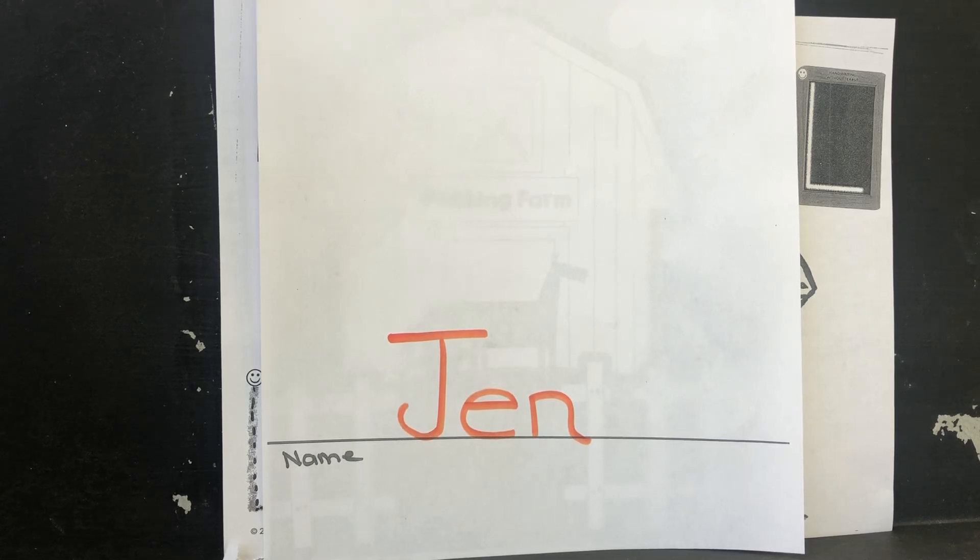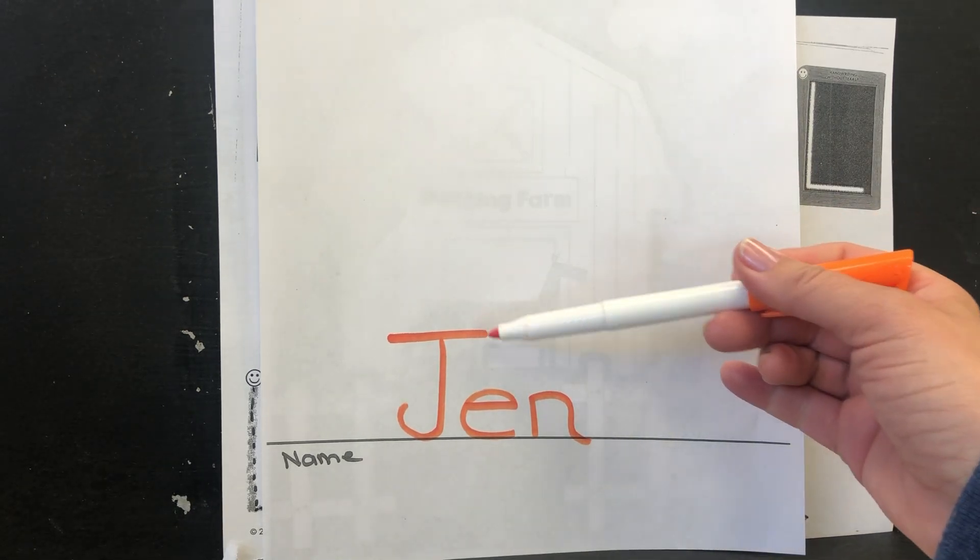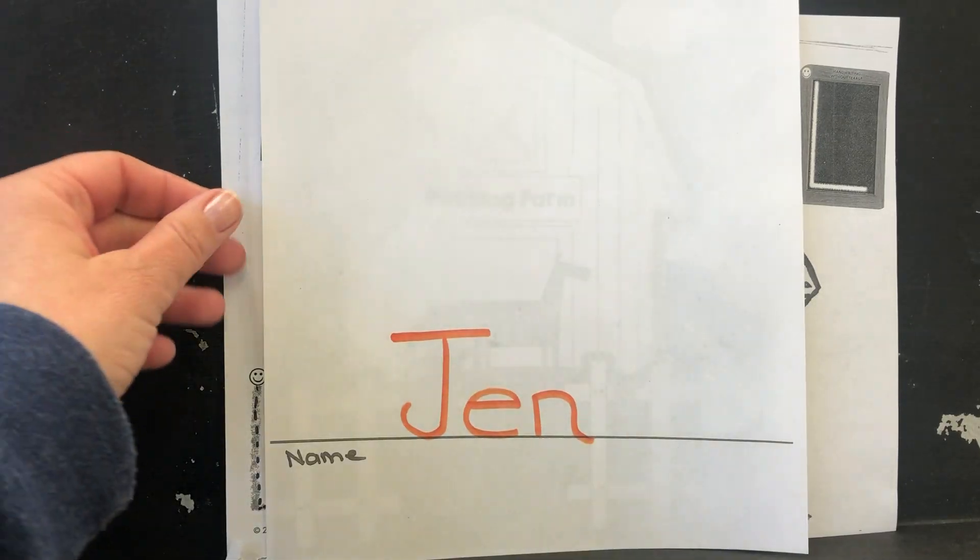Hi, Yellow Group. Here's your workbook for Thursday, May 21st. Now you know what to do on this first page — write your name. Here's my name: J-E-N, Jen. Good job.